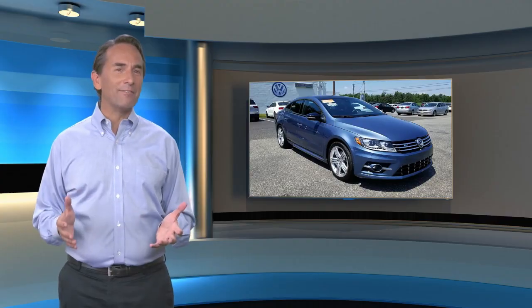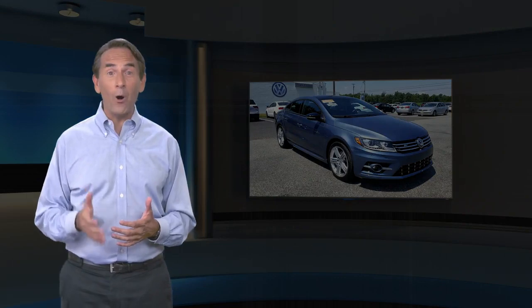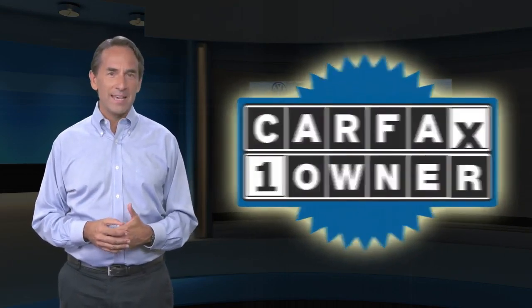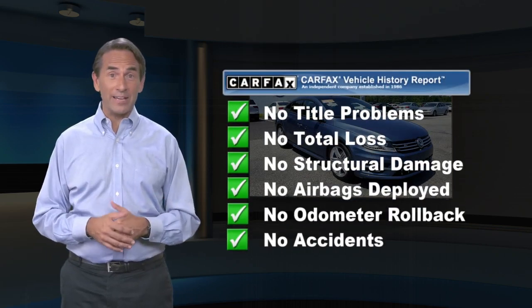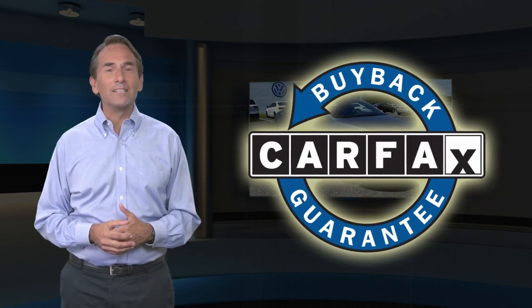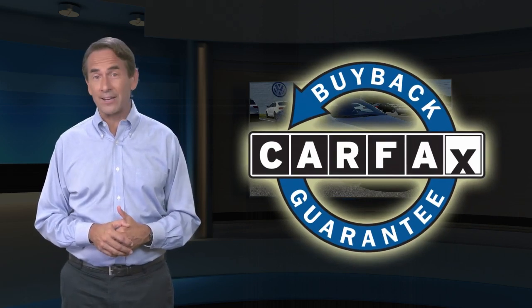Feel confident in this Carfax Verified, one-owner vehicle with the Carfax Vehicle History Report. Find this complimentary Carfax Vehicle History Report online or contact the dealership. This vehicle qualifies for the Carfax Buyback Guarantee.